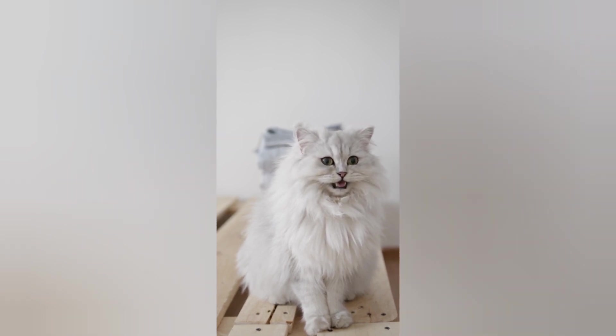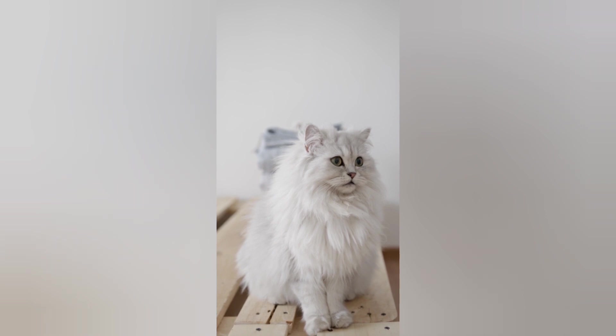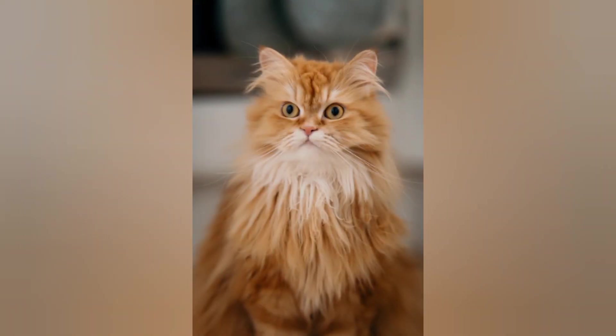Keeping them healthy: Persian cats may have specific health issues related to breathing, eyes, and teeth. Maintaining their health involves proper nutrition and regular veterinary checkups.